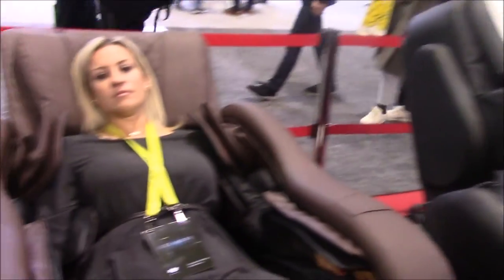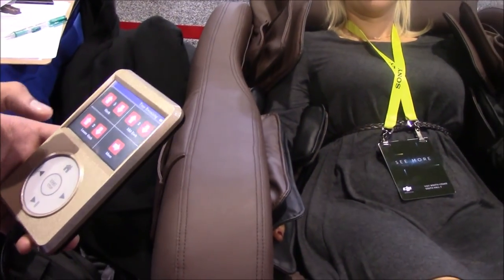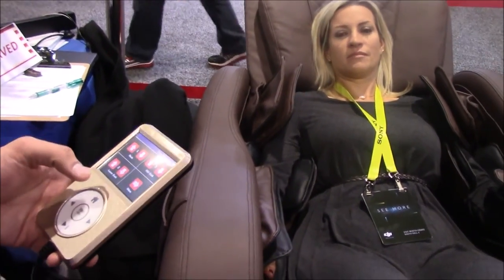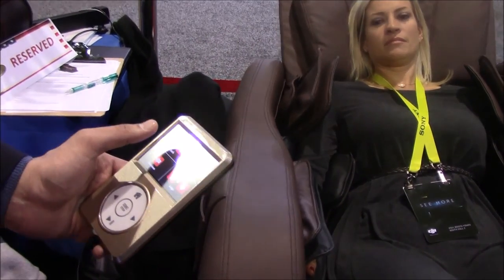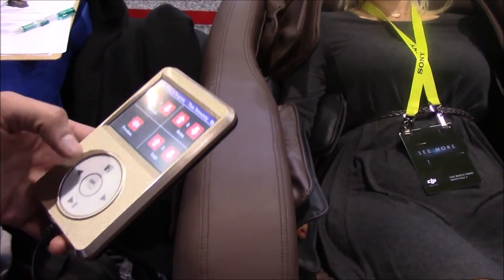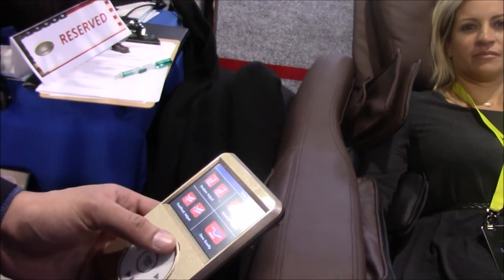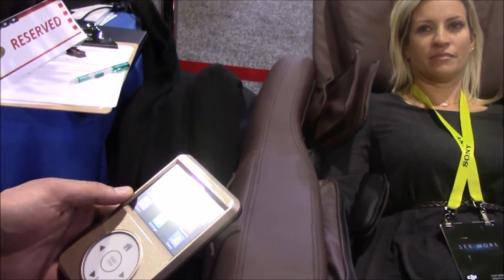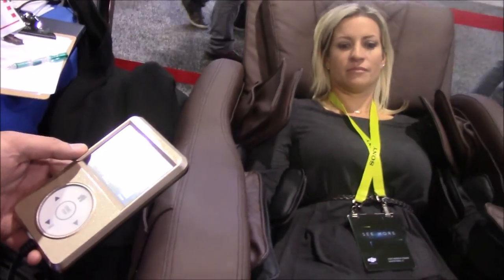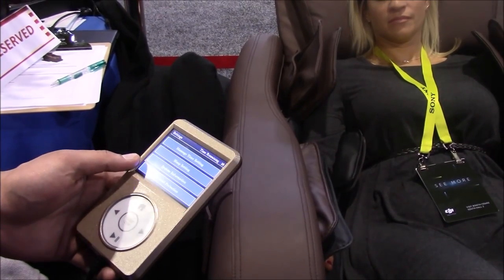As opposed to the i7, we have more areas where you can individually change the intensity — neck, mid back, lower back, buttock, arms, and legs. So you can adjust the intensity of the rollers in each area independently of the other areas.